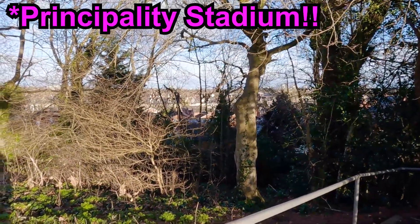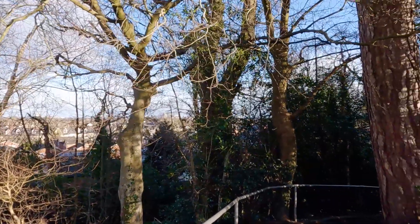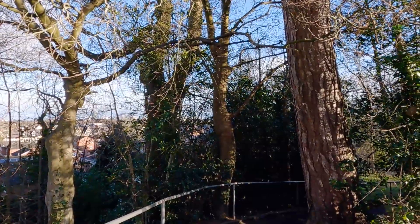I wonder if we can see the Millennium Stadium, maybe from the right angle. I think maybe I might see it — you probably can't make it out, but I can just about see it glinting through those trees there.